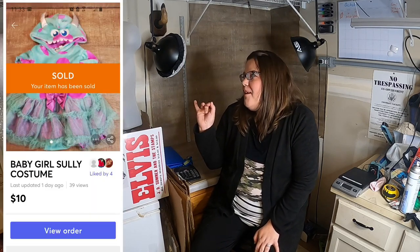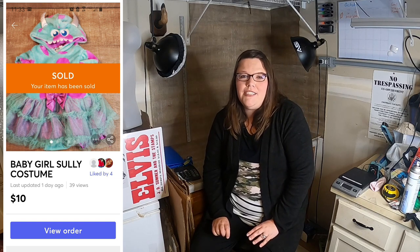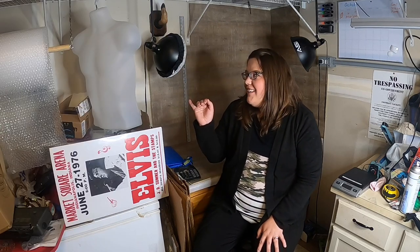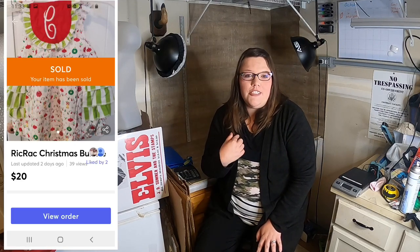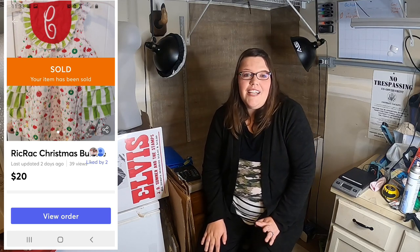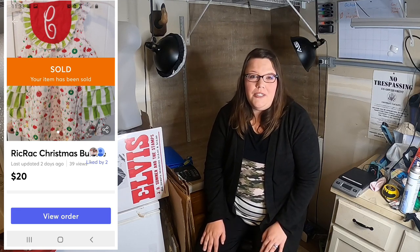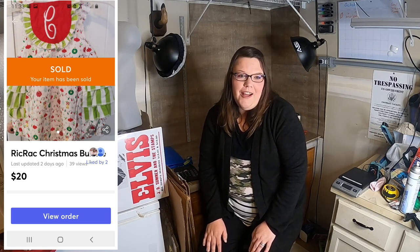The next is a baby girl Sully costume — I sold it for $10 plus shipping. That's from Caroline's closet that was collecting dust. The next is a Rick Rack and Ruffles Christmas bubble with an embroidered C on it — that was one of Caroline's Christmas outfits last year. I sold it for $20 plus shipping and I probably paid less than $20 for it last year, so I got a little bit of my money back on her clothes.